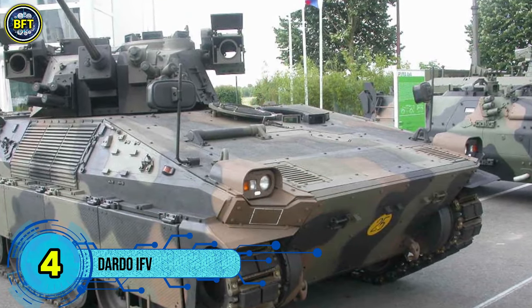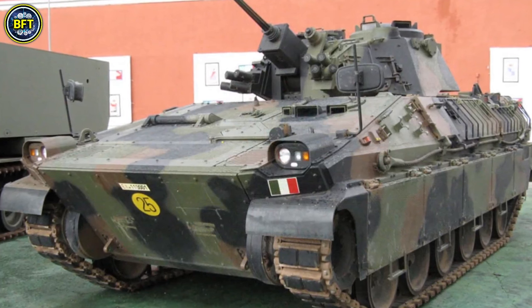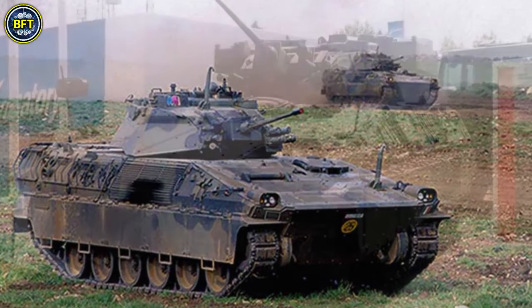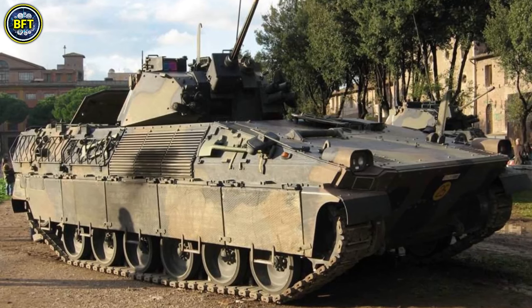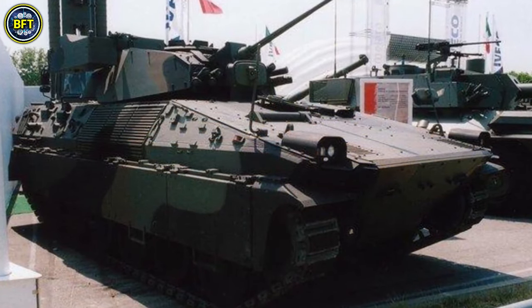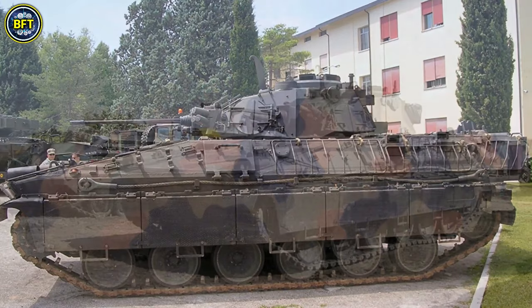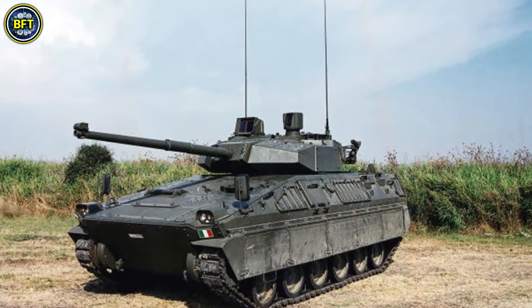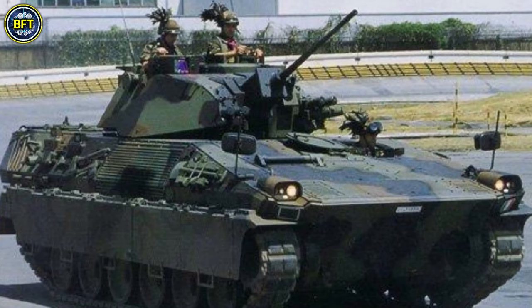Number 4: Dardo IFV. The Dardo Infantry Fighting Vehicle is a key component of the Italian army's modernized armored units, designed to replace the aging M113 APC. Manufactured by the Iveco Fiat and OTO Melara syndicated company, the Dardo combines Iveco's expertise in hull and propulsion systems with OTO Melara's specialization in armament and fire control. Armed with a 25mm Oerlikon KBA automatic cannon capable of firing 600 rounds per minute, the Dardo also features two 7.62mm NATO machine guns. The turret includes 200 rounds of ready ammunition for the main gun, and the vehicle is equipped with five rifle ports, allowing soldiers inside to engage threats if necessary.